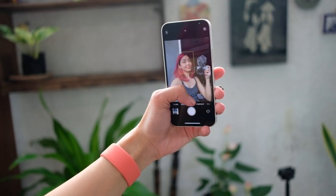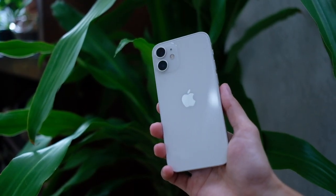Can you vlog with the iPhone 12 mini and is that battery enough? These are questions we're going to try to answer in this video.